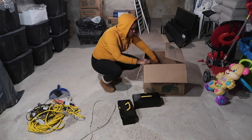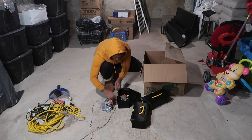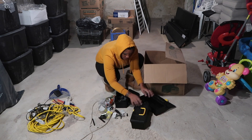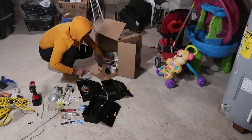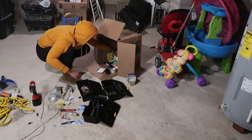Right now I'm organizing these mini toolboxes I got from Dollar Tree a while ago. They were organized but now they're a hot mess, so I'm just going to sort through what I don't need and what I do need. I really need to get a bigger toolbox to hold everything.